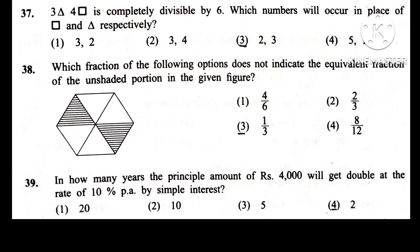Question 39. In how many years will the principal amount of Rs. 4000 get double at the rate of 10% per annum by simple interest? Answer is 2nd: 10 years.